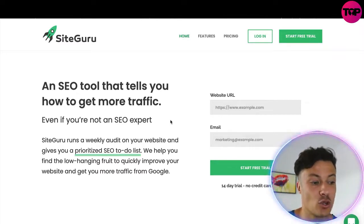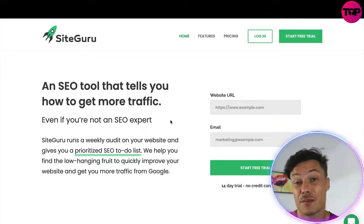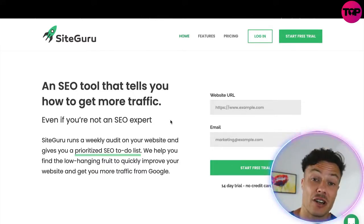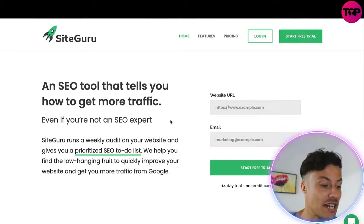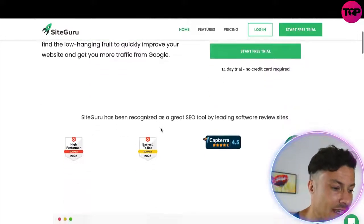SiteGuru is an SEO tool that tells you how to get more traffic even if you're not an SEO expert. SEO can be quite challenging to start if you've never had any experience with it. SiteGuru is going to run a weekly audit on your website, giving you a prioritized SEO to-do list to help you improve your website and get more traffic from Google as well as other search engines.